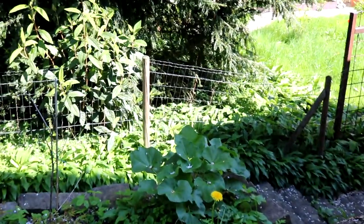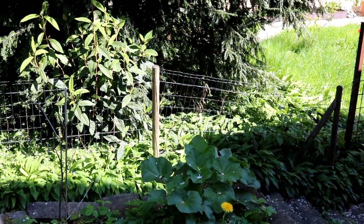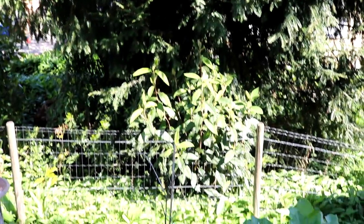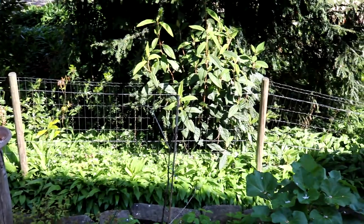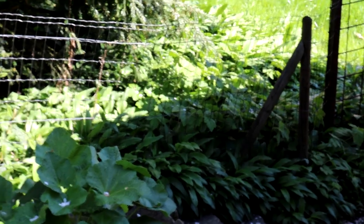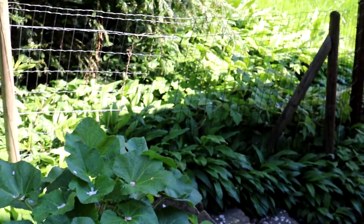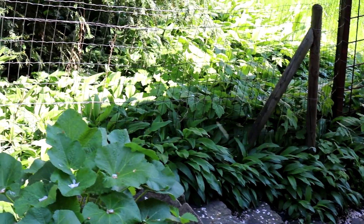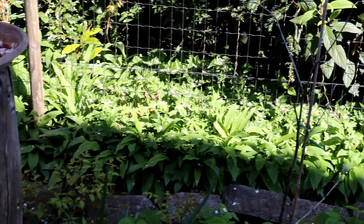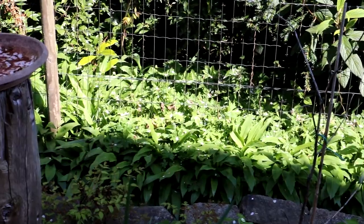Ganz toll hier hinten seht ihr ja den Gartenzaun – das ist die Grenze zum Nachbarn. Und der hat hier einen wunderbaren Kirschbaum mit einer Tannenunterpflanzung. Und unter dieser Tanne wächst ein wahres Feld an Bärlauch, von dem ich mir natürlich auch immer nehmen darf. Wächst auch schon teilweise zu uns rüber – traumhaft. Da habe ich schon ein paar Mal Nudeln gemacht, heute kommt er wieder auf den Flammkuchen, Pesto werde ich noch damit machen.